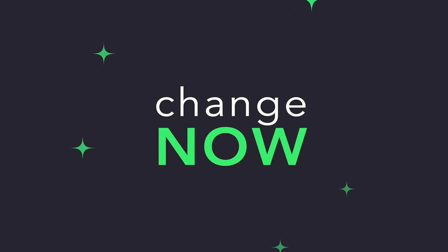What's up everyone! This is Change Now and welcome to a video guide on performing a crypto swap right within Trezor Wallet's interface.